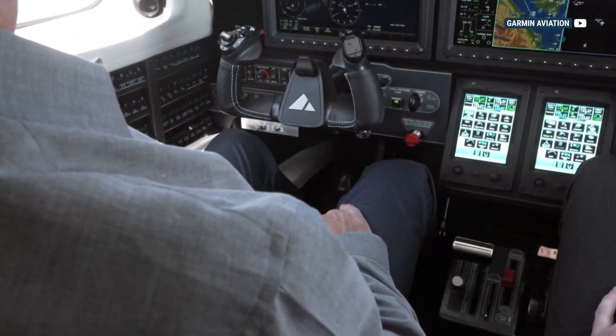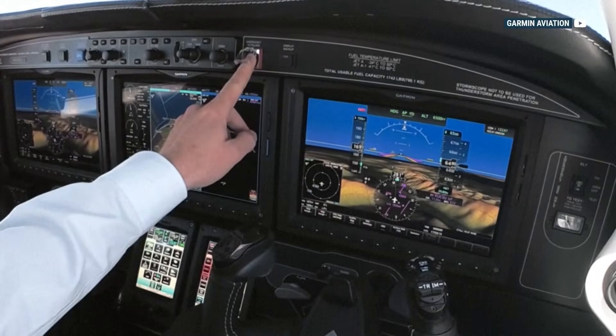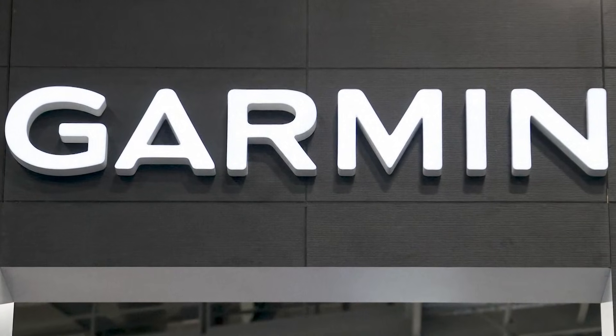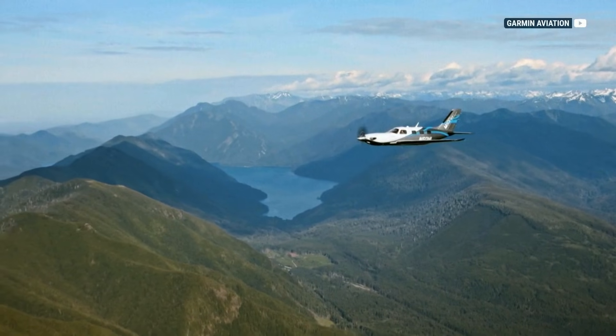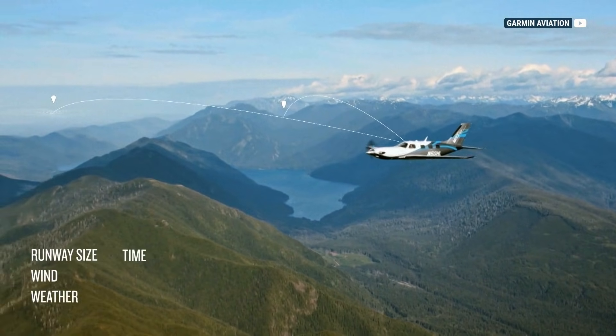It automatically activates if it senses the pilot isn't responsive, or it can be manually activated by passengers. Garmin says Saturday's incident is the first time it's been used in a real emergency. Auto Land takes complete control of the aircraft and searches airports for the best option for landing.